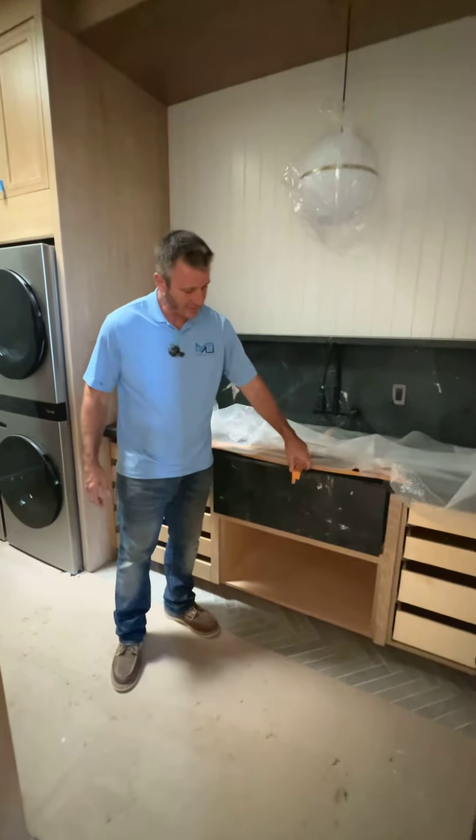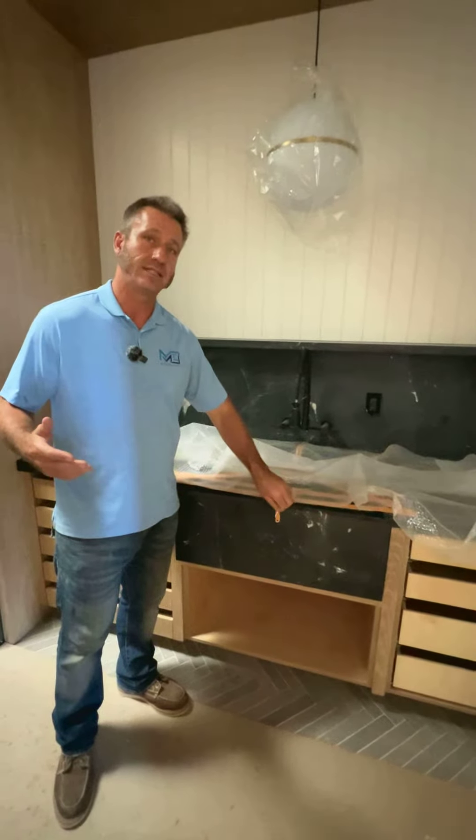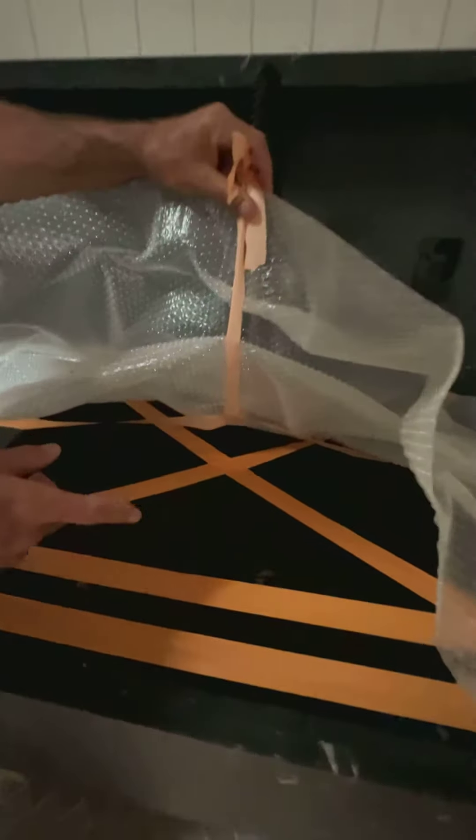As you can see, the sink is a black stone that we wound up having the countertop guys fabricate the entire sink and the counters. As you can see if you look down inside here, it's all that stone, so they wound up building this out by hand.